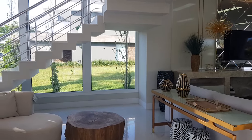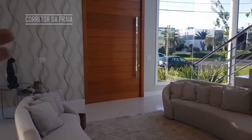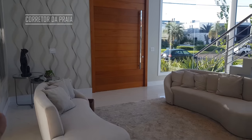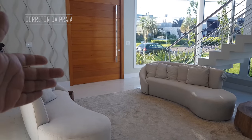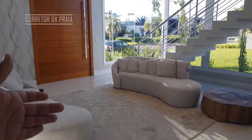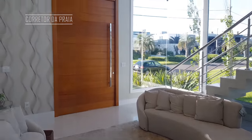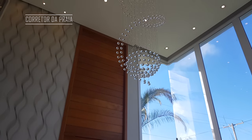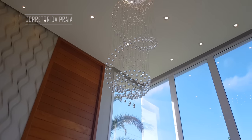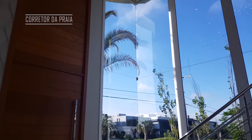Acabei de entrar aqui pela casa. Aqui é a porta principal de entrada. Olha só que linda essa sala de estar. Quem entra pela porta principal vai ter acesso a essa bela vista aqui de entrada, com esse belo pé direito. O gostinho de entrar por aquela porta é exclusivo de quem comprar a casa.